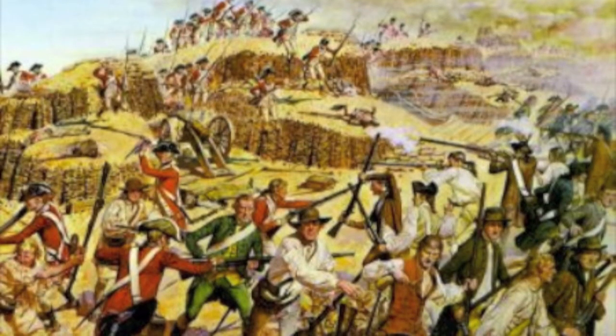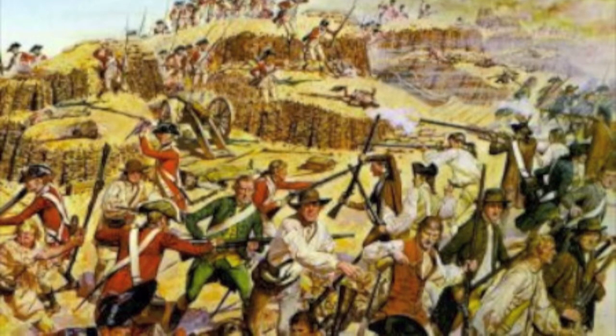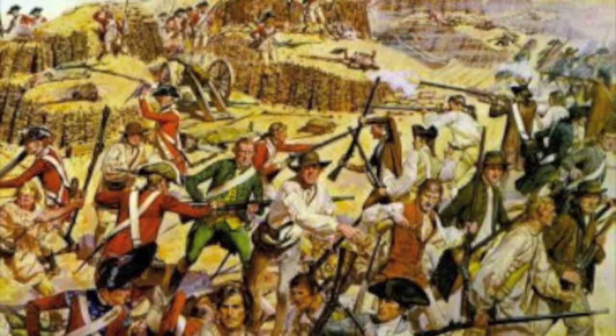The Bunker Hill Monument is a 221-foot tall granite obelisk that commemorates the Battle of Bunker Hill. The Battle of Bunker Hill was fought on June 17, 1775 between the British and the American colonists. It is also known as the first formal battle of the Revolutionary War.